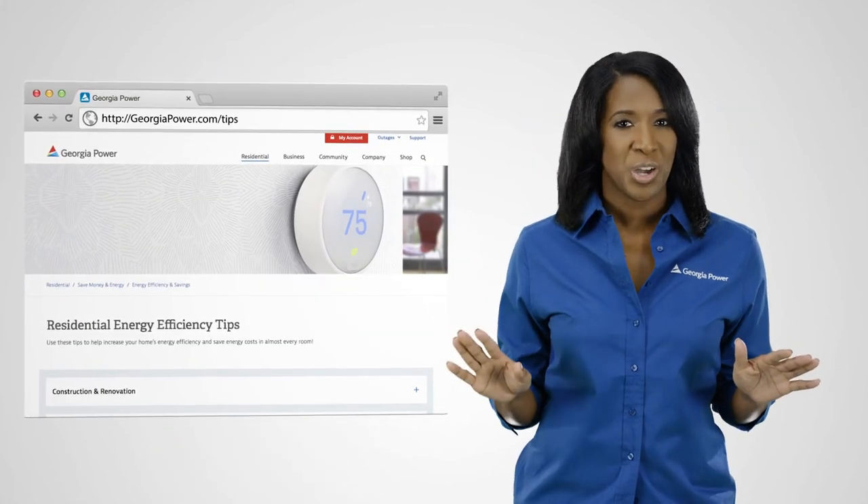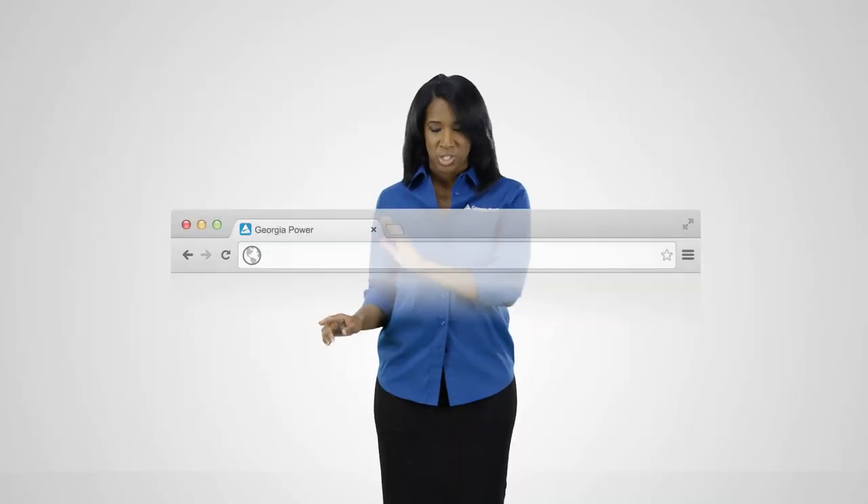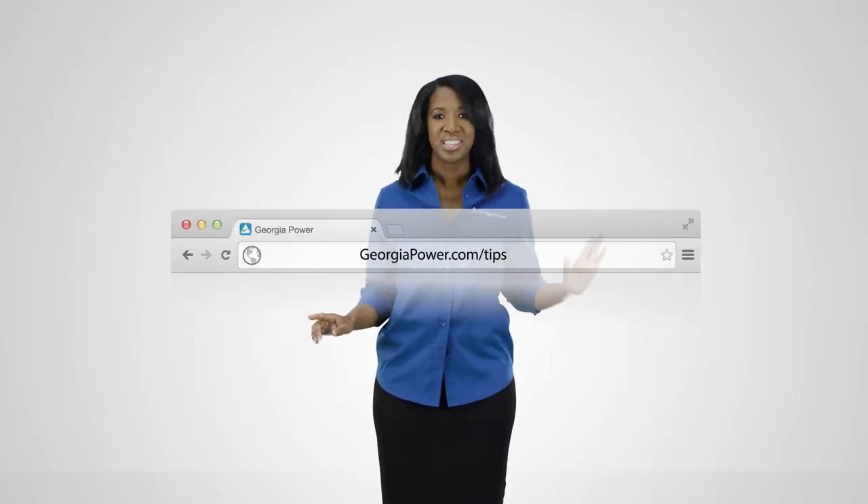We have over 200 energy efficiency tips. Just visit georgiapower.com/tips to learn more.